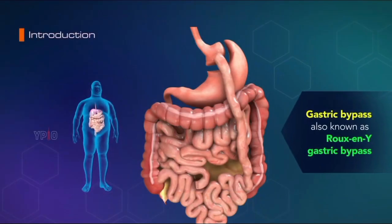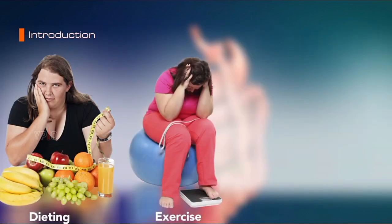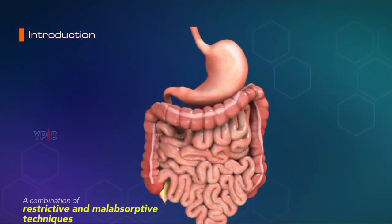Gastric Bypass, also known as Roux-en-Y Gastric Bypass, is a bariatric or weight loss surgery for obese patients who have not been successful losing weight through dieting, exercise, and medication. The surgery uses a combination of restrictive and malabsorptive techniques to achieve a successful outcome.